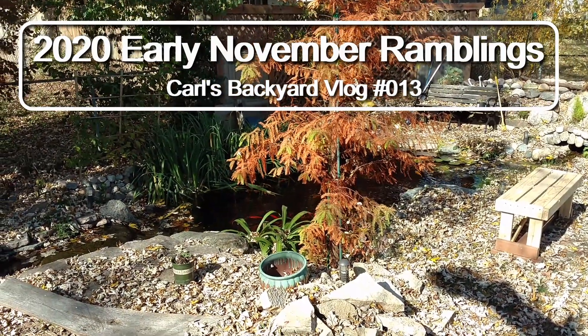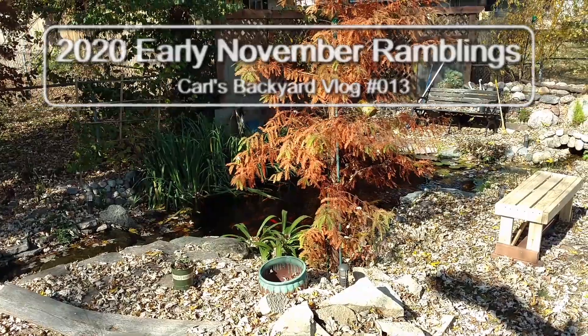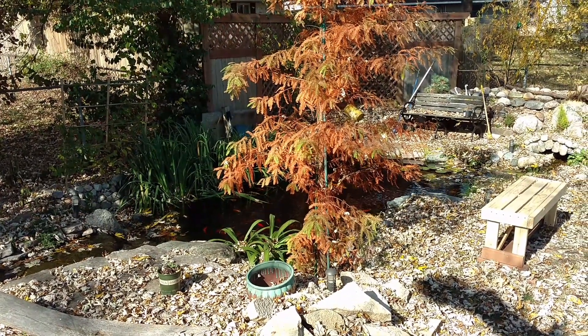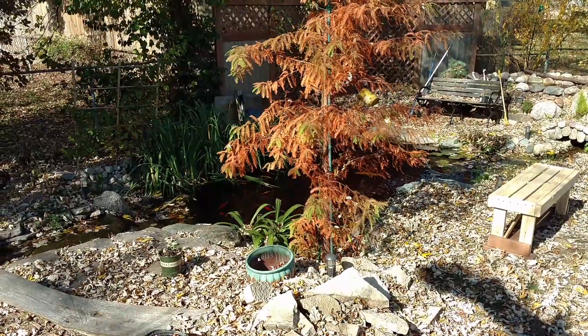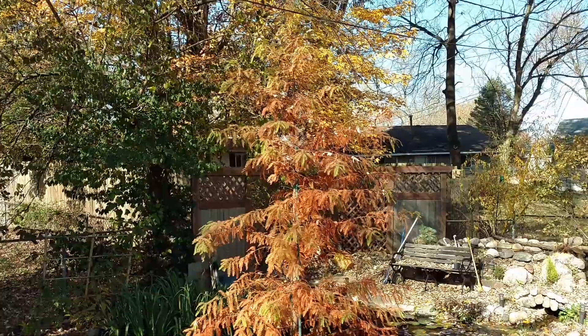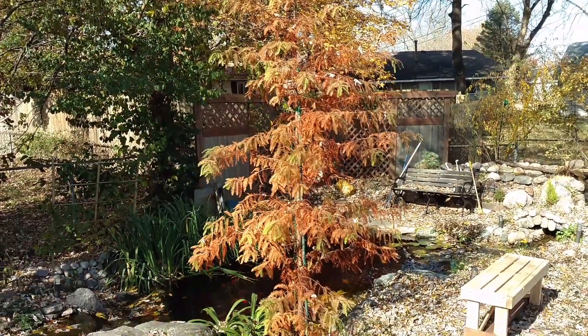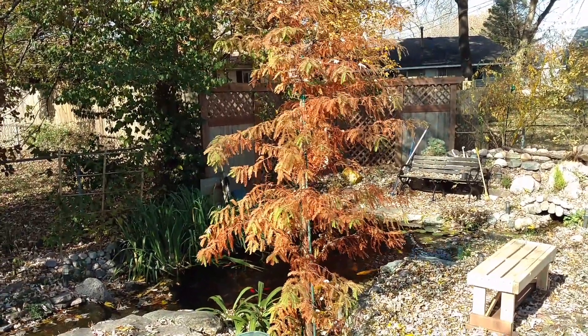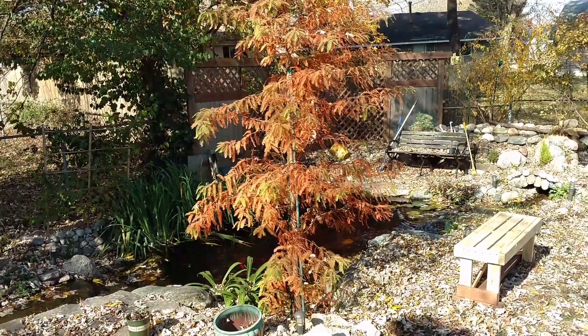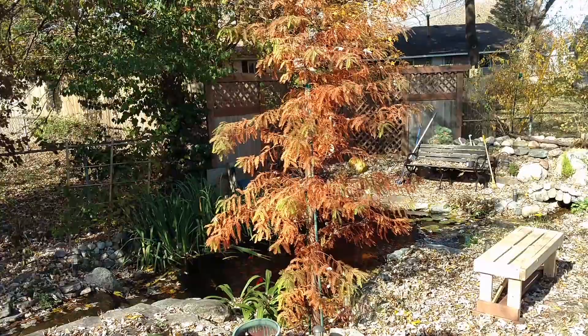Hello, my name is Carl, this is my backyard, and welcome to Carl's Backyard. I'm doing a quick update today. Beautiful day outside - you probably can't tell, but trust me it is. You can see fall has definitely hit the cypress tree; all of its needles have turned brown and started to drop off, and it's going to lose all of its needles here in the near future.